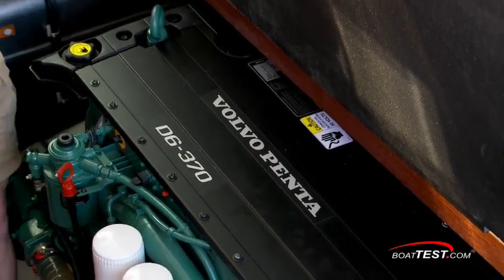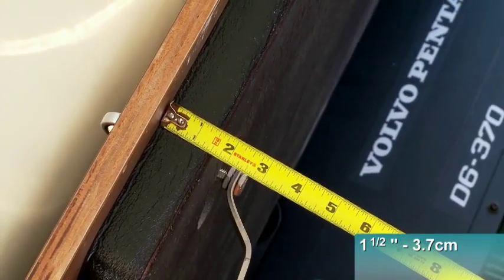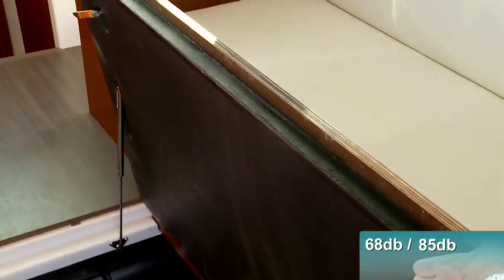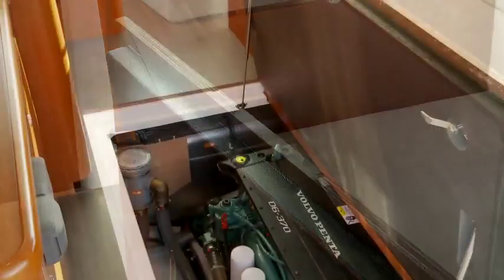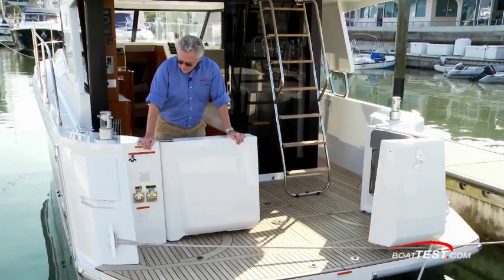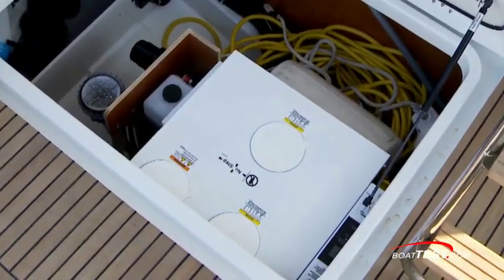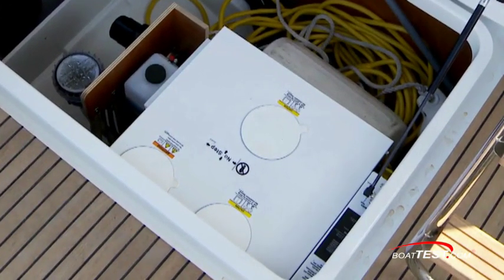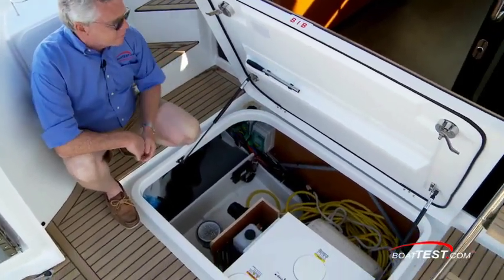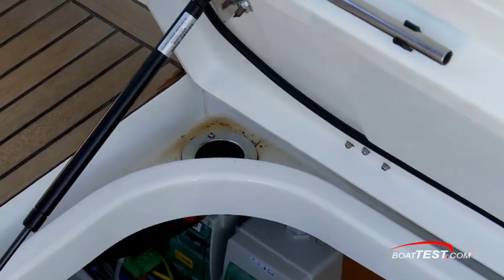Base power is a Volvo Penta 300; here we have the D6 370, leading to a straight shaft. Inch-and-a-half thick sound-reducing foam is under the deck in the engine hatch, keeping engine noise between 68 decibels and a conversational 85 decibels. Just ahead, we can see the aluminum fuel tank — 190 gallons, or 720 liters. While at the dock, we have two 30-amp connections: one for air conditioning, one for the ship's electrical systems. The opening is guttered, leading to a drain taking water overboard.